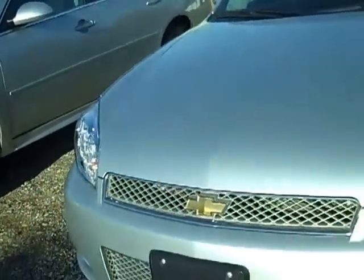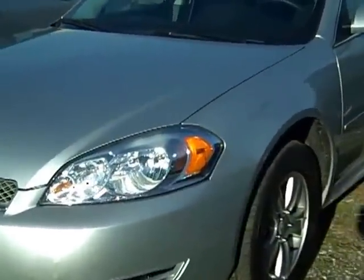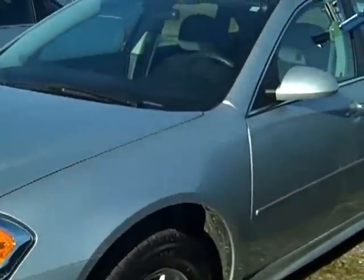Hello, this is GM7188, 2012 Chevy Impala Silver LS. We have a good selection of these, different combinations, but most of them have alloy wheels.